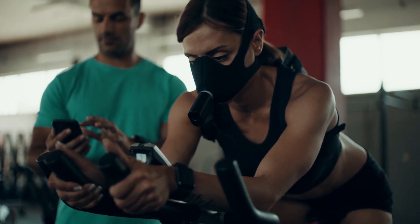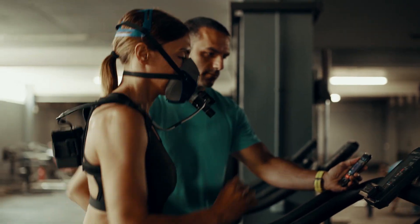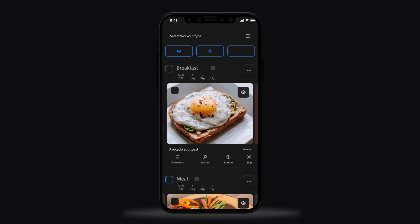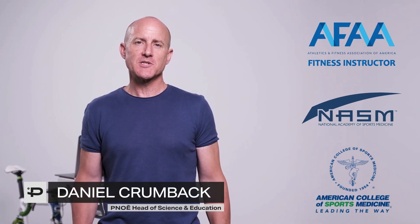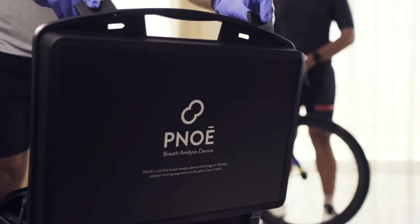Pnoe is all you need to take your business to the next level. It's a million-dollar biometric lab in a suitcase. It's the most powerful software for nutrition, training, and recovery tracking. It's a source of new customers. It's the certification that will make you an expert in building personalized programs backed by science — all in one package.